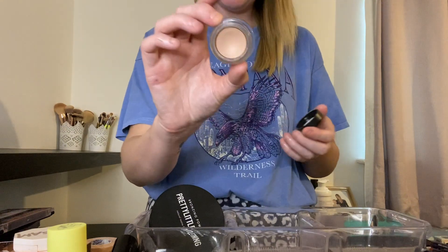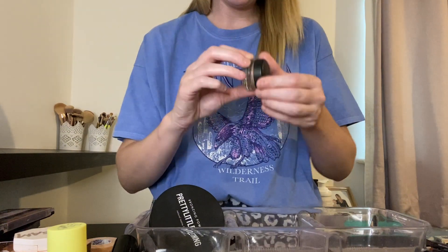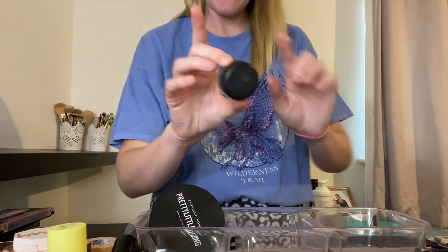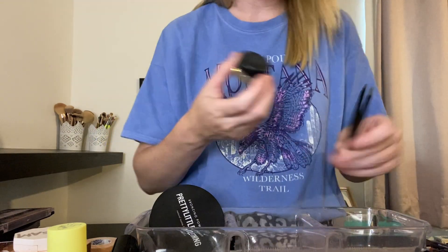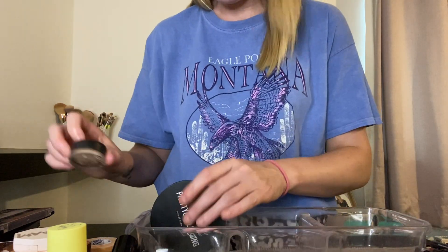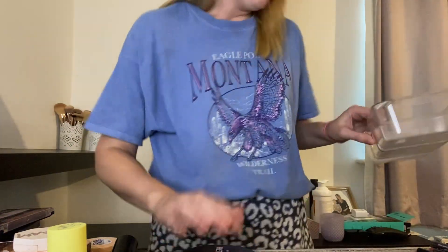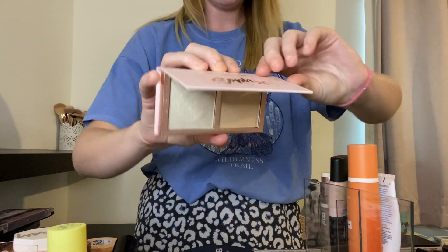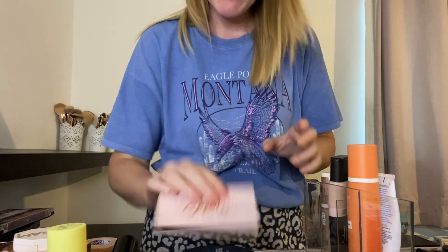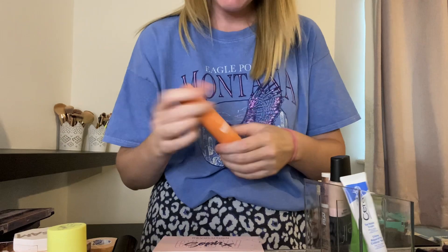The MAC Painterly Paint Pot — so Brianna Fox, who I follow, uses this as an eye base, so I bought it for that and I actually really like it, so we'll be keeping that. Soph's Highlighter Palette, which I love. Revolution Moisturizer — I don't need to speak too much about because I'm allergic.